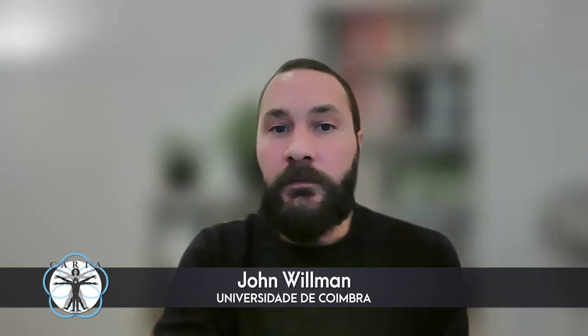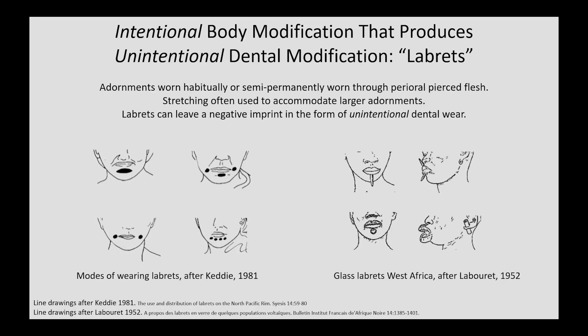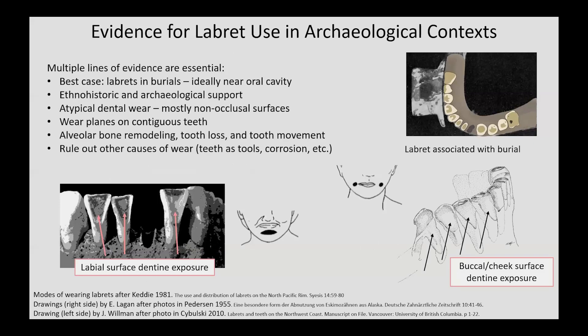I want to shift to a brief discussion of intentional body modification that can create unintentional dental modifications. Facial piercings and adornments worn around the oral cavity are frequently referred to as librettes. There are numerous ways in which these adornments can be worn, and the size and shape of librettes can vary widely. Librettes may begin as very small piercings but can be stretched over time to accommodate larger adornments. Archaeologically, librettes often leave a negative imprint of their presence in the form of unintentional dental wear. Multiple lines of evidence are essential when addressing librette use in archaeological contexts.